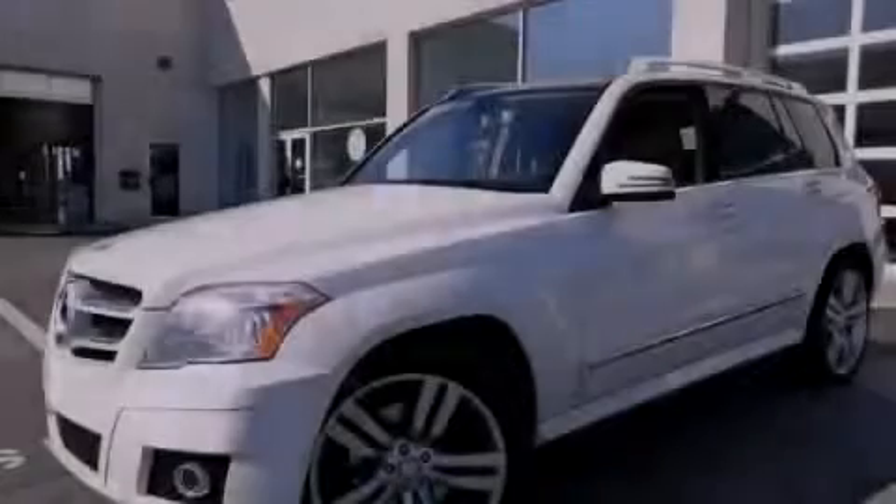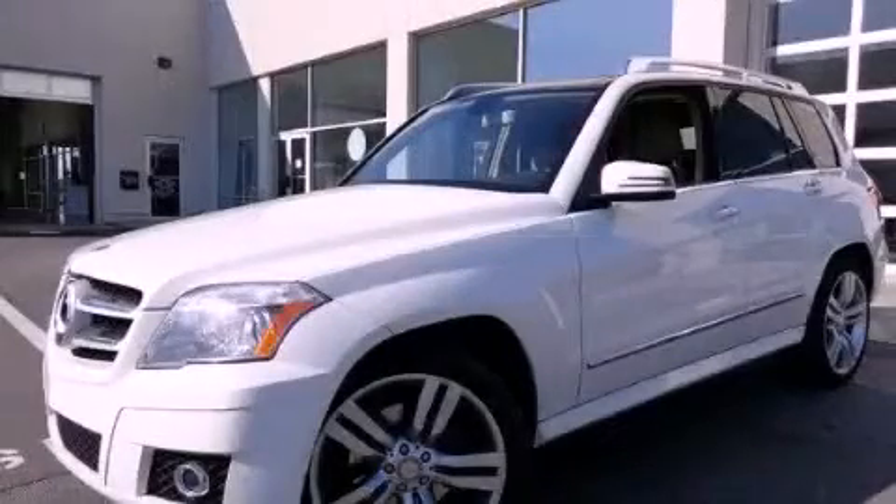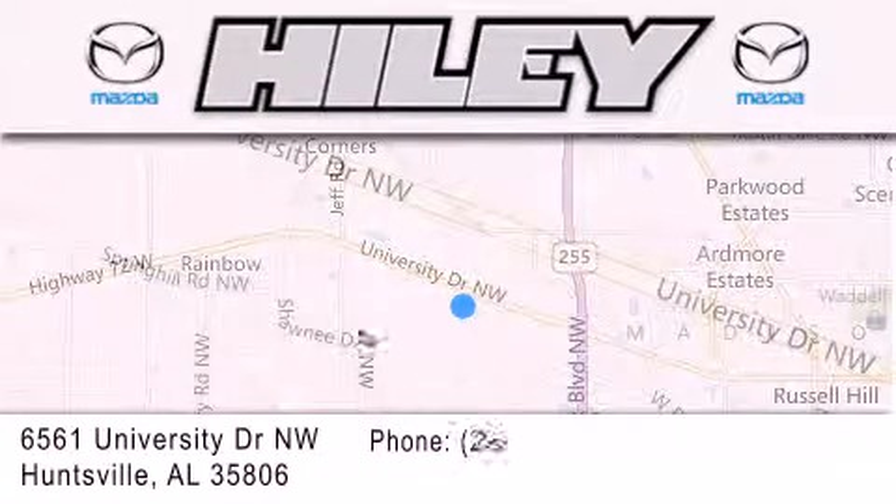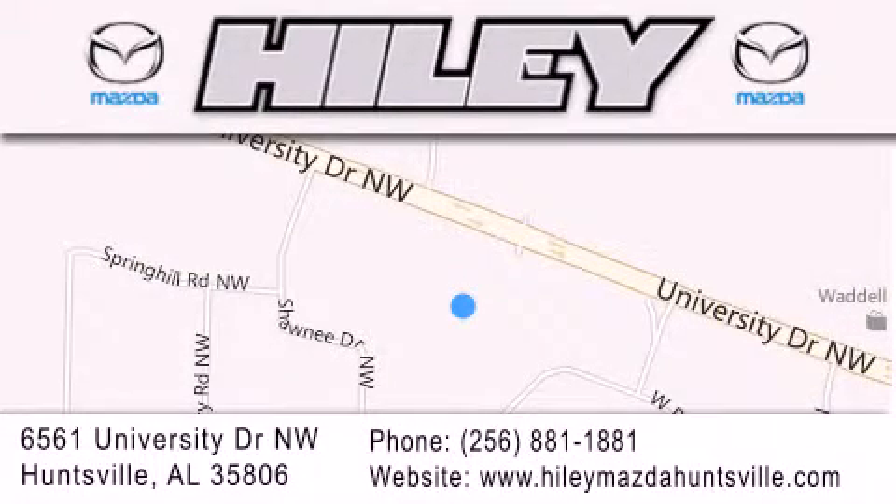Please call today to reserve this vehicle for a test drive. Hiley Huntsville is located at 6561 University Drive Northwest in Huntsville. Our goal is to exceed all of your expectations to ensure that you'll return for future visits.